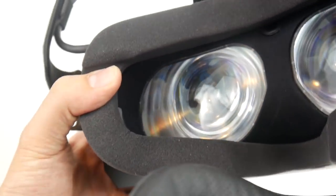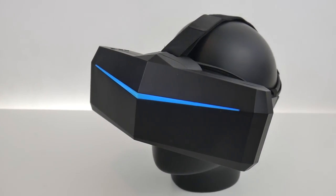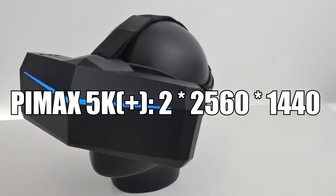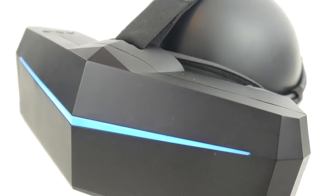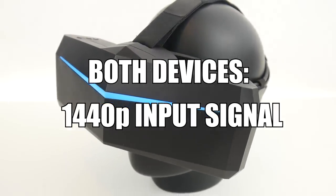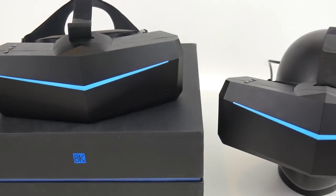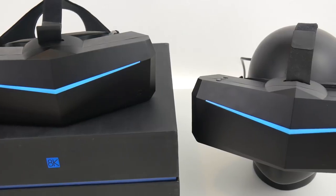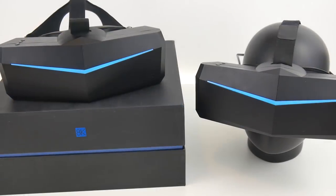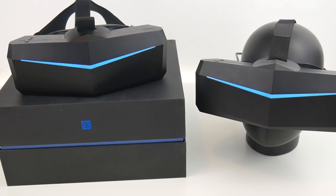The Pimax 5K Plus panels work at a lower resolution of 2560x1440 pixels per eye. Even though the resolution is lower, it's important to understand that both headsets are actually using 1440p as their input signal. So while the 5K Plus panels are driven at their native resolution, for the 8K the signal is simply scaled up. Therefore you cannot expect a sharper picture — the only benefit you might expect is less screen door effect.